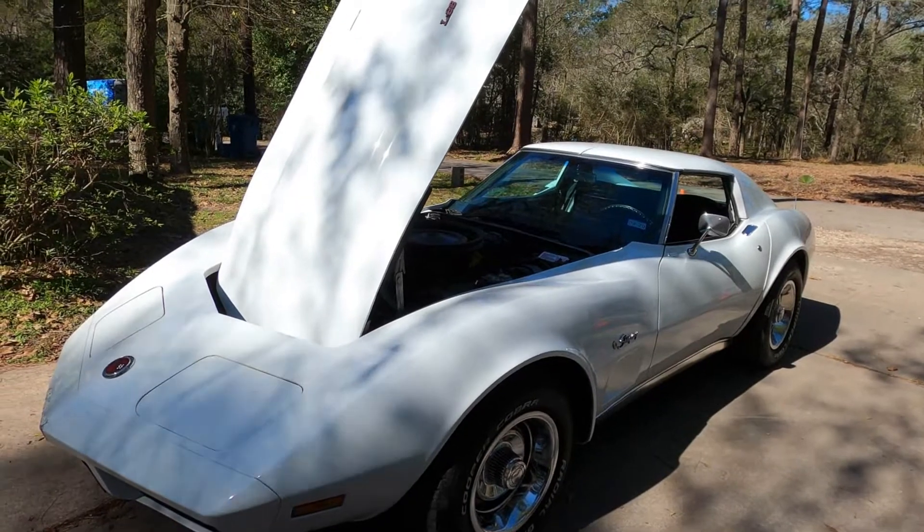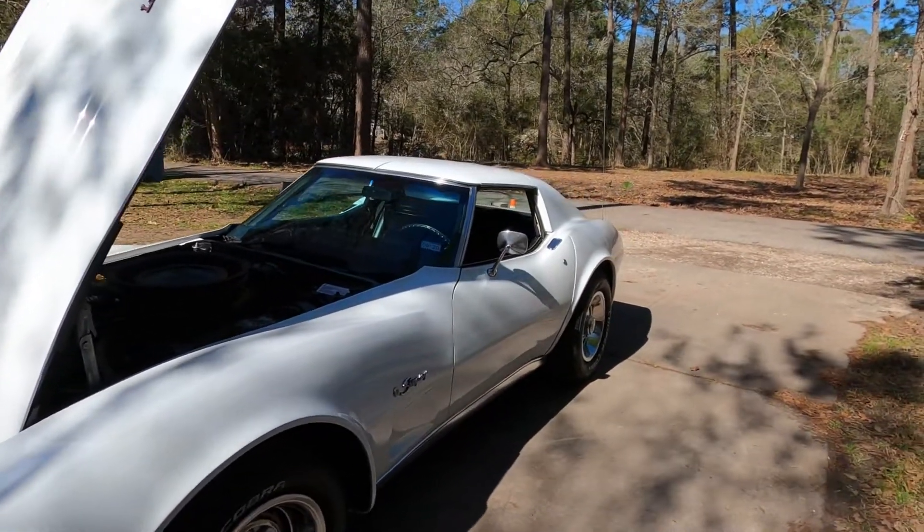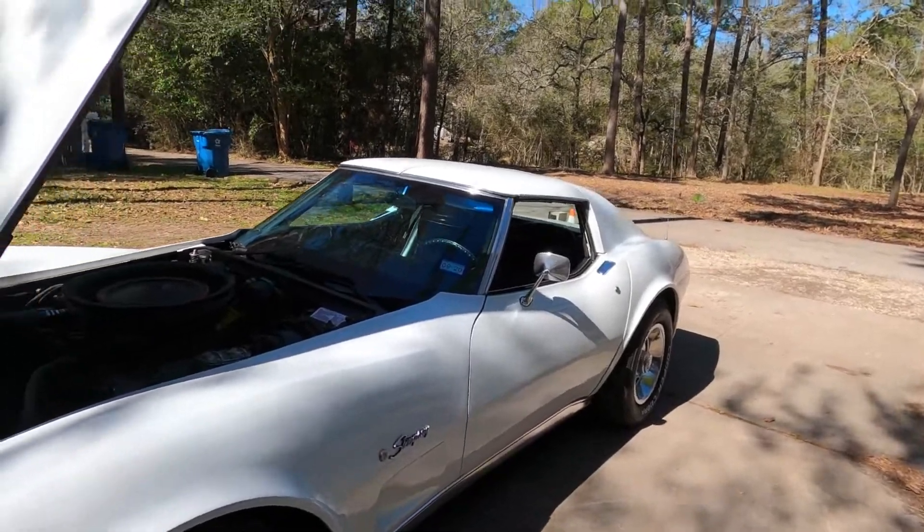This car gets a lot of looks and a lot of compliments every time I go to a gas station. It draws a crowd and people like to talk about it.